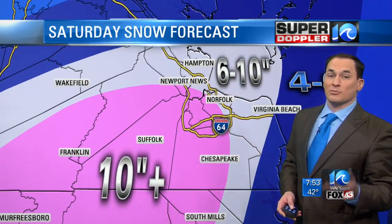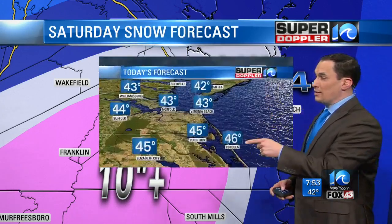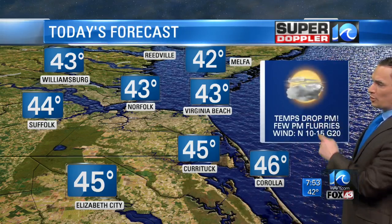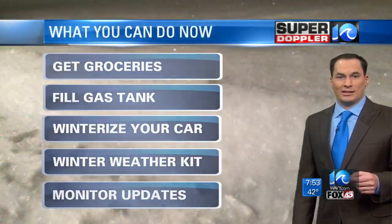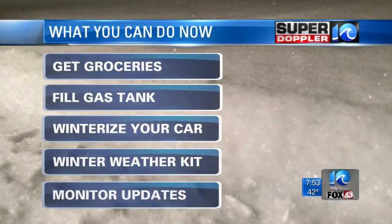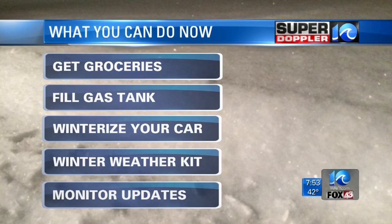So we're expecting some significant snow out of this, and this could easily change, so stay tuned to the forecast. Today we've got temperatures dropping from the 40s to the 30s. Could see a few flurries. By the end of the day, could see a few light snow showers, but tonight and tomorrow the big snow moves in, so prepare today. You still have time today — get groceries, fill your gas tank, winterize your car, get your winter weather kit ready to go, and monitor for updates.